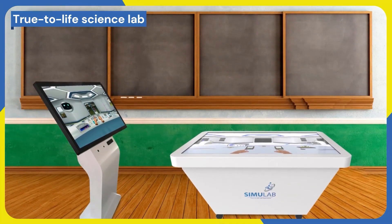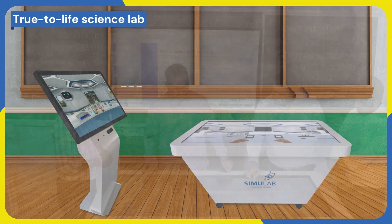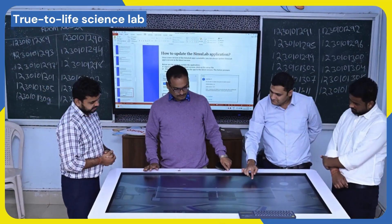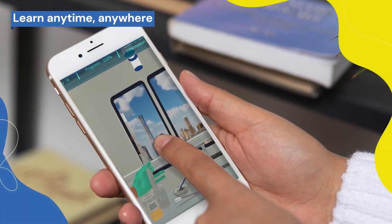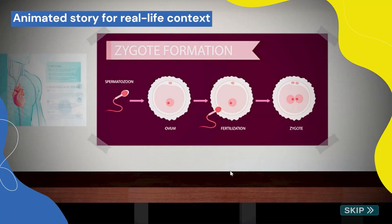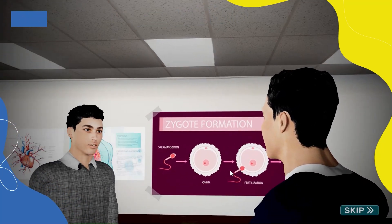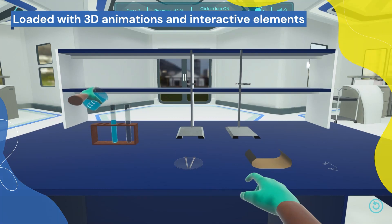Institutes can now roll out 9,000 square feet of physical labs in just 10 square feet of area, and start teaching experiments in the most engaging way possible. It has numerous features like: learn anytime, anywhere; animated stories for real-life context; and a virtual experiment table with 3D animations and interactive elements.